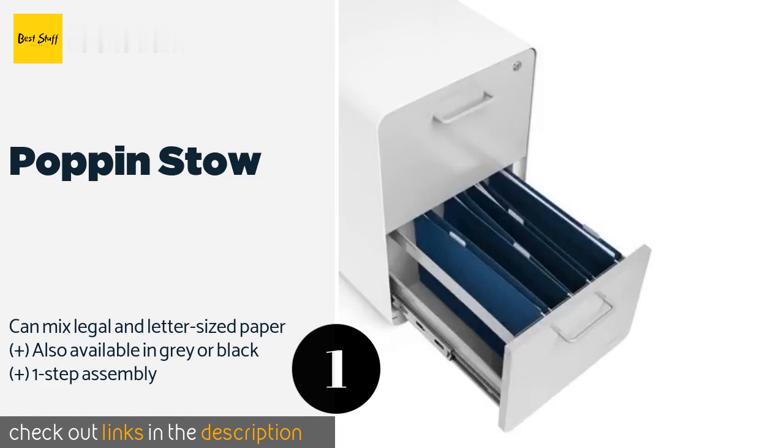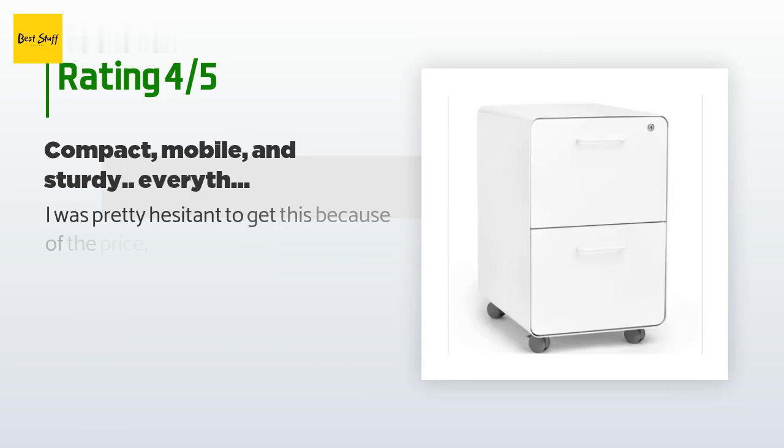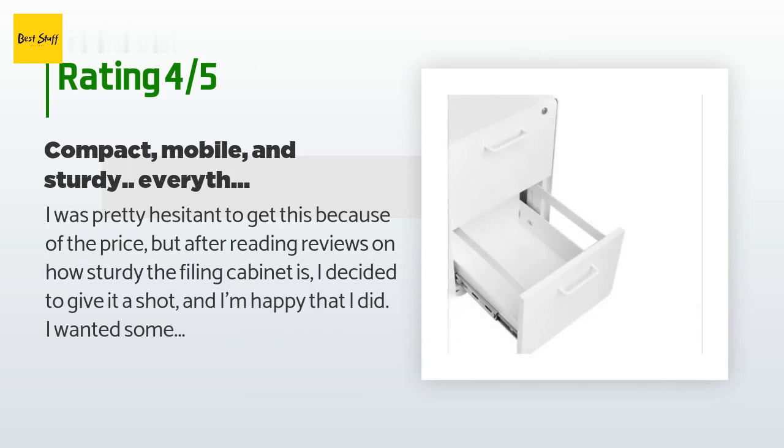This product is available on Amazon for $269. There are 37 customers who have reviewed this product, and the average rating is 4.3 stars.